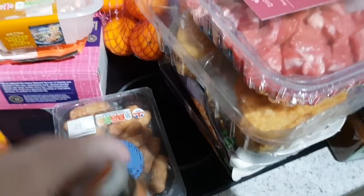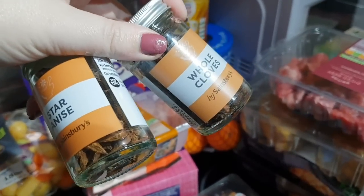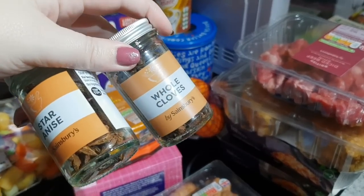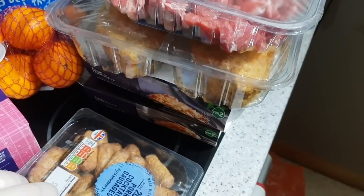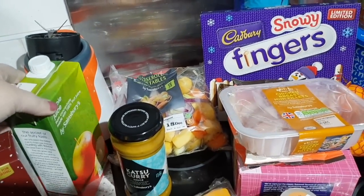Got some cocktail sausages. At some point over Christmas I'm going to try and make a mulled cider apple juice type drink, so I got some star anise and some whole cloves to go in that, plus an apple juice.